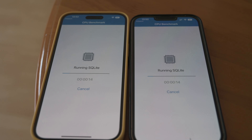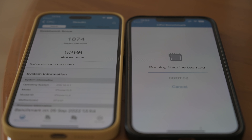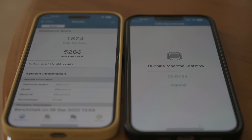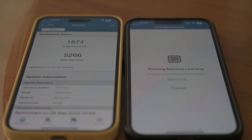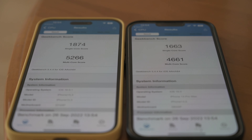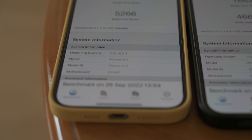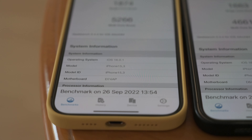If you run benchmarks on either phone, you will see roughly an 11% improvement in single-core and multi-core performance for the A16 Bionic chip over the A15 Bionic. So an improvement, but clearly not something that is earth-shattering. In fact, by the time we see apps make use of the added performance potential, we may be getting close to the A17 chip anyway.